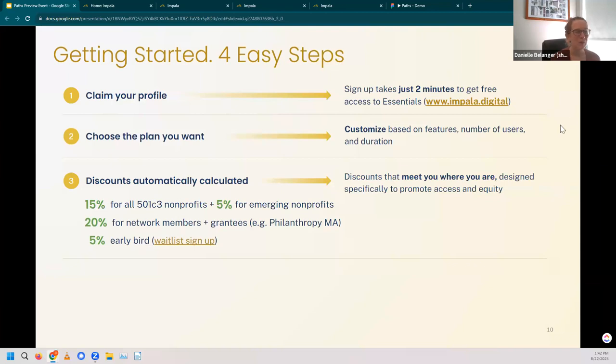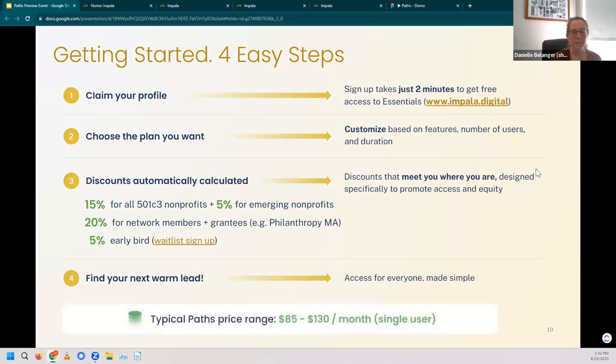I want to reassure you — you don't have to worry about keeping track of all these discounts. As long as you've claimed your profile on Impala, the system will automatically give you those discounts when you go to subscribe to Paths. Once you've made it through all those steps, you're ready to find your next warm lead. Typically the price you can expect to see is between $85 and $130 per month for a single user.